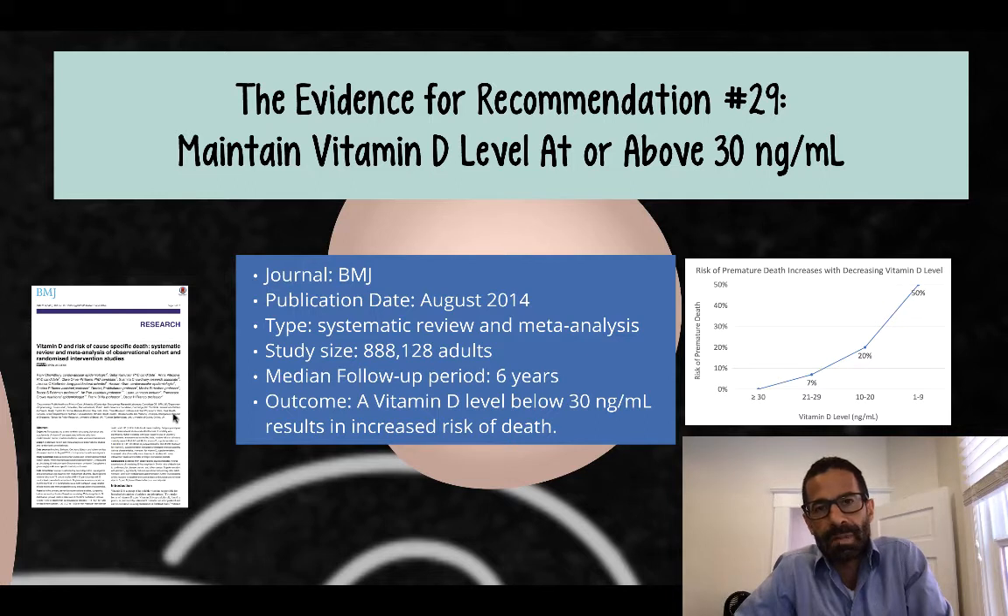The median follow-up period in the studies included was six years. The outcome was that a low vitamin D level — defined as less than 30 nanograms per milliliter — resulted in increased risk of death.